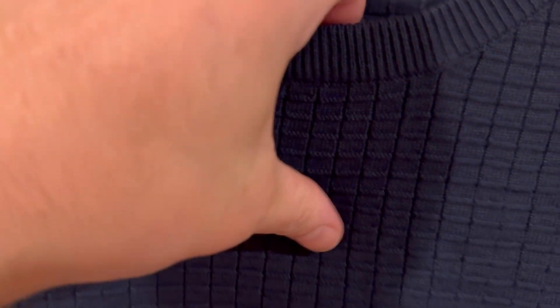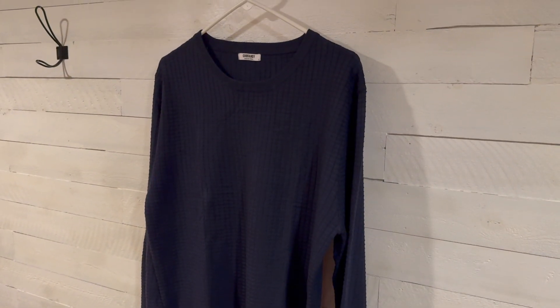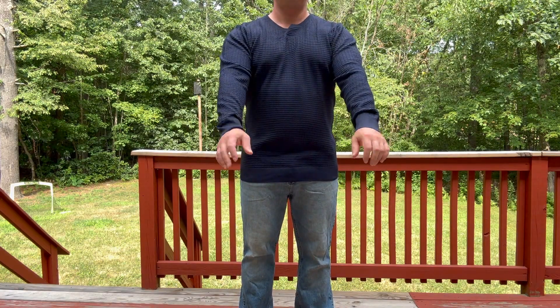It's got the crew neck and it's got a textured look to it, which I really like. Additionally, it's polyester and it's really lightweight, so it's going to be really functional. When it's cold in the winter you can layer up with it, or in the other months of the year just on its own.